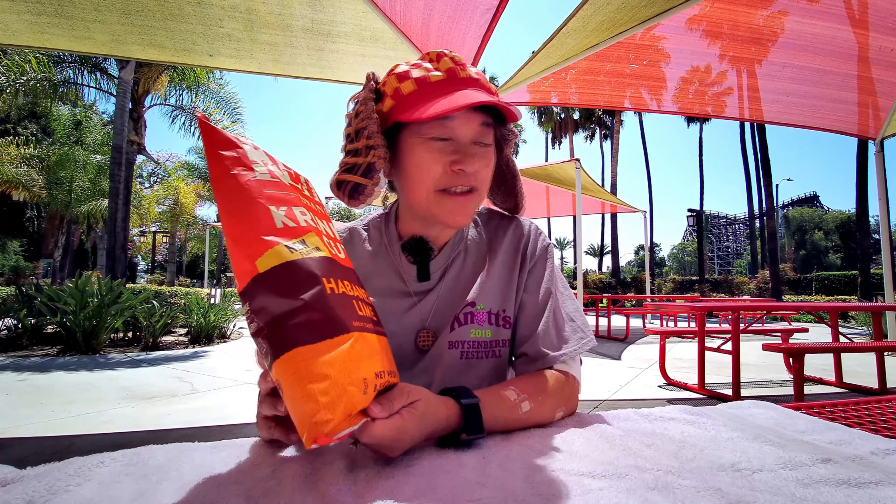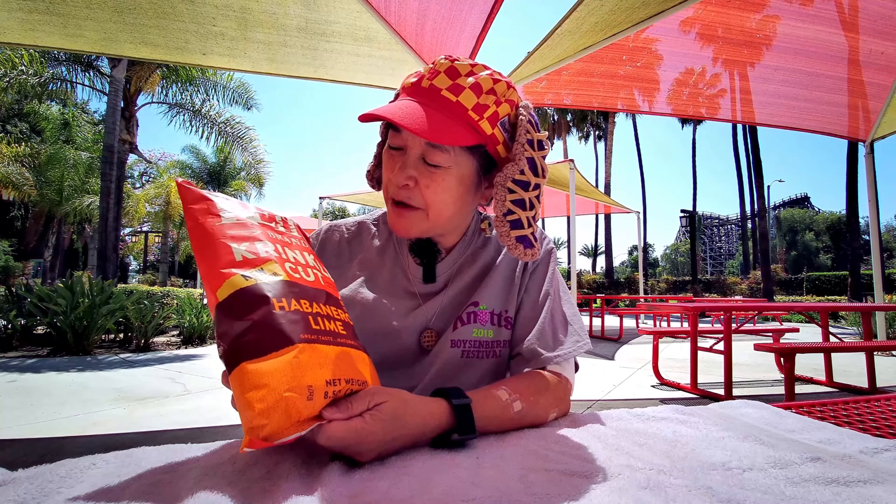Today we're here at the picnic tables between Silk City and Knott's Berry Farm, and we're here to try these new kettle brand crinkle cut potato chips, habanero lime flavor.